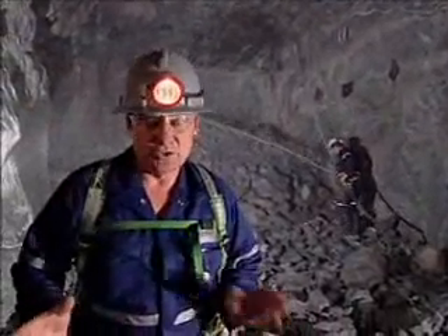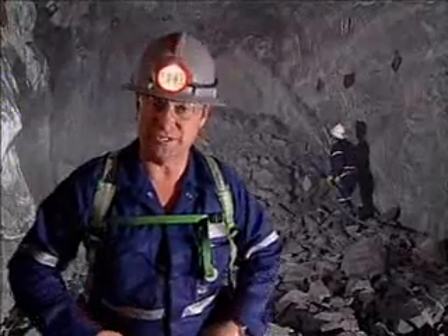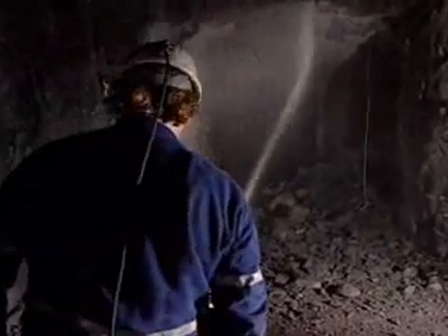Every time we enter an active area, usually at the beginning of a shift, we need to identify the rock characteristics and assess the risk of continuing work. Washing down the walls and backs to remove dust after firing makes it easier to inspect the excavation and identify the risk of rock falls.